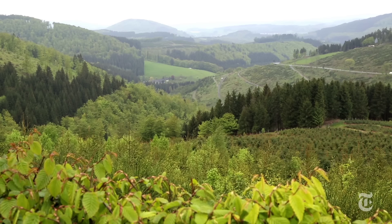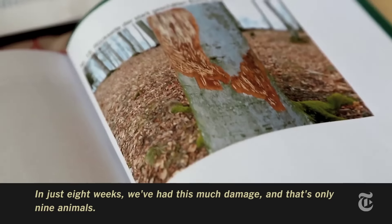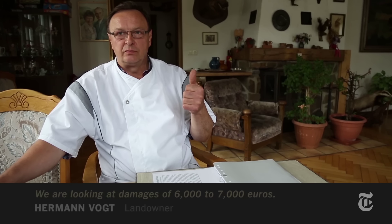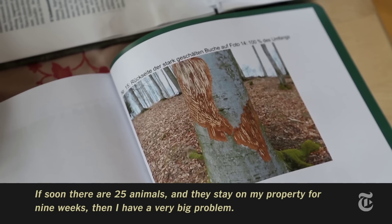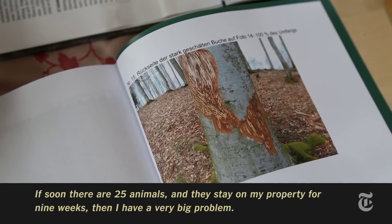But most of the pushback has come from local landowners on the other side of the mountain. The damage we have at the moment is only in 8 weeks with only 9 animals, and we are at a risk of 6,000 to 7,000 euros. If 25 animals are here for only 8 weeks, then I have a very big problem.